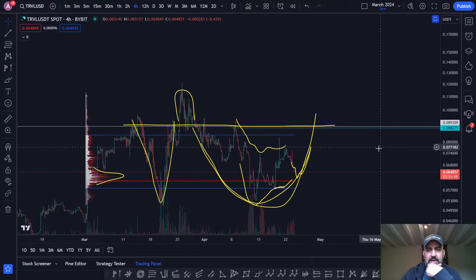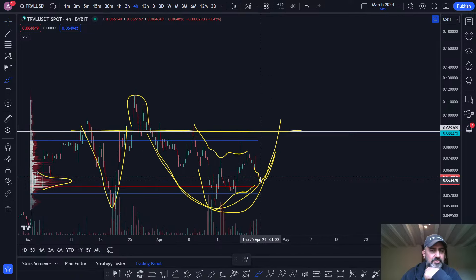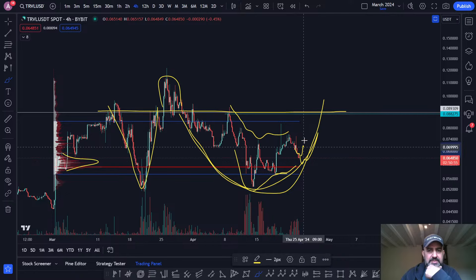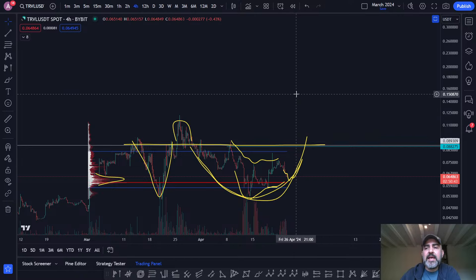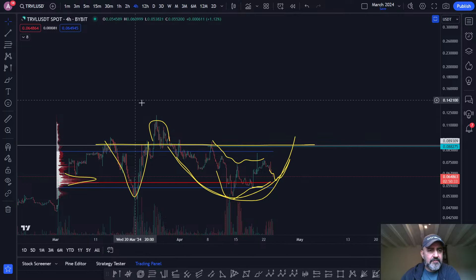Right now I can see a rounding bottom. If this plays out and we get a higher low here, with Bitcoin breaking the point of control on the Bitcoin range, you're going to get capital rotation. After Bitcoin moves and looks strong, you'll start getting capital rotation into altcoins. I wouldn't be surprised if this starts moving up, back-tests nine cents, and then with a little impulse we could break higher — I'm actually aiming for about 17.5 cents.